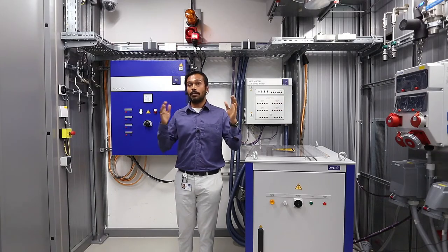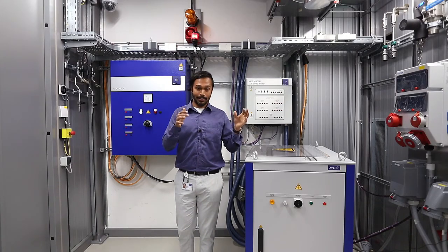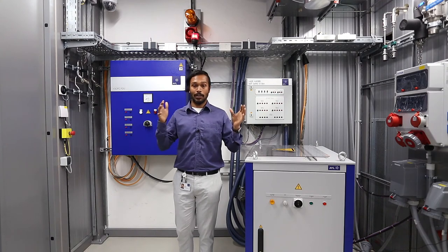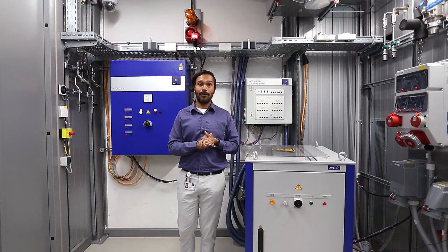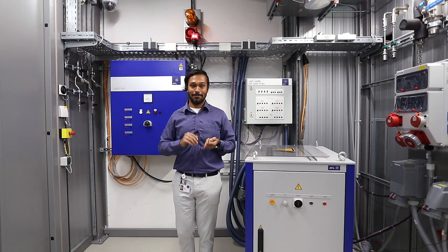If you would like to learn more or gain deeper insights into state of the art solid oxide fuel cell testing, please do not hesitate to contact us at facts4u@avl.com. Thank you.